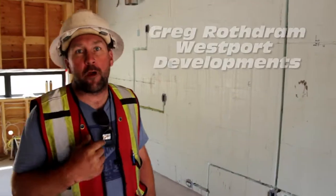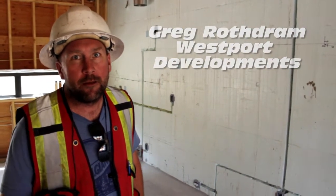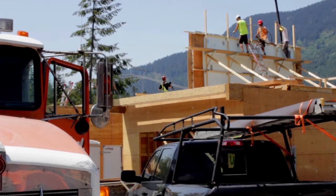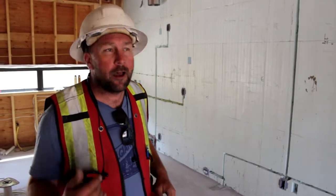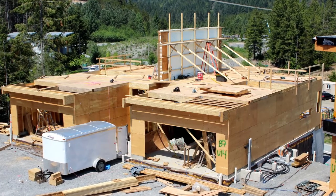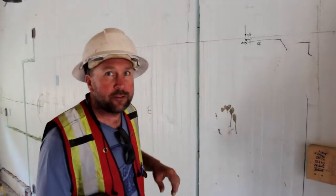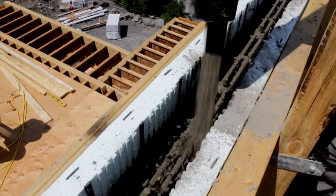Hey there, I'm Greg Rothram and we're up here in Basalt Living in Whistler, British Columbia, building with ICF blocks from Vancouver ICF. Really good product — we've been using them for the foundations and the separation walls between their duplexes and townhomes. Super quality product once you're done. You can't hear anything on the other side and it acts as a fire barrier between the two units. We're super happy with what we've done here.